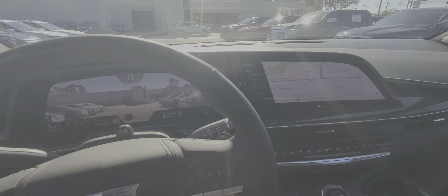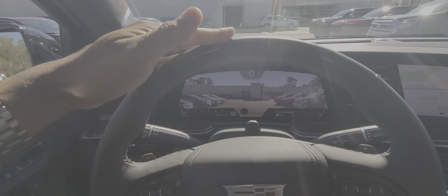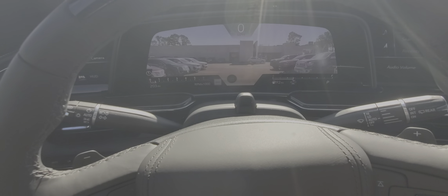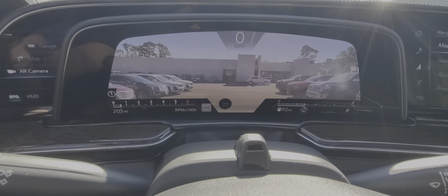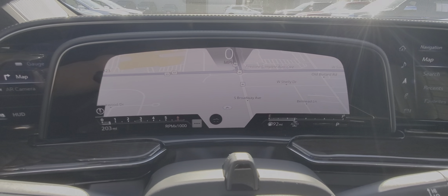Let's hop on the driver's side. Since this is the Platinum, it's hard to see with the sun, but you do have the SuperCruise right there. At 203 miles, you have the augmented reality camera. You can do normal gauges, like so, or a secondary navigation map, like you would here.